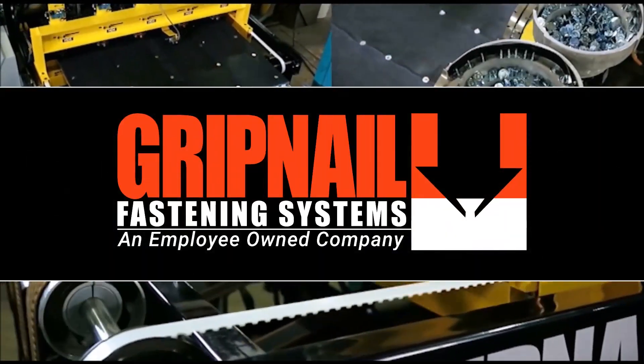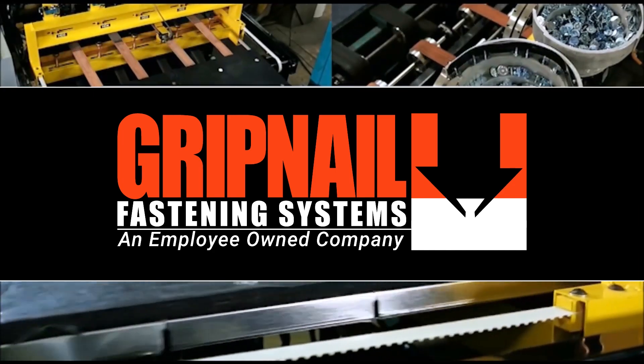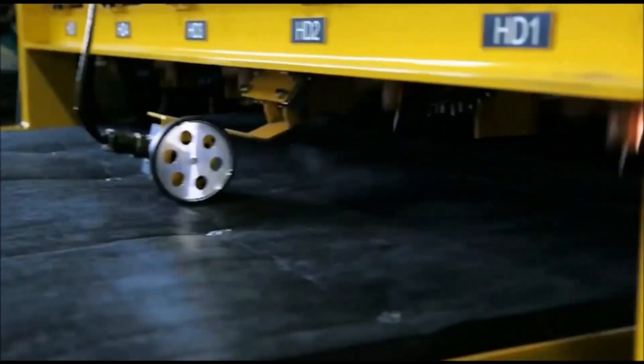Gripnail has been building high-speed pin welders for the last 15 years. The latest generation Power Pinner 50 features simpler design, rugged mechanical components, and advanced electronic controls.